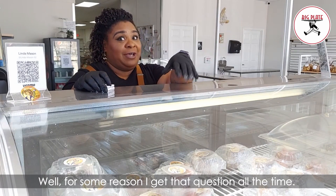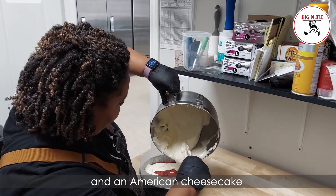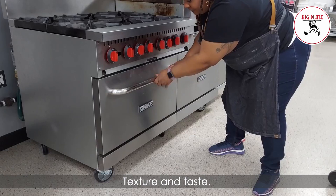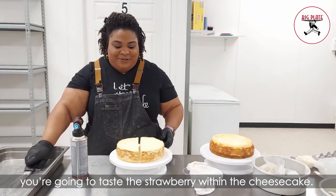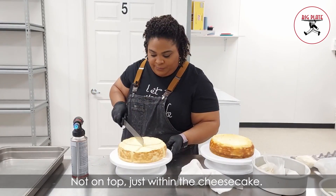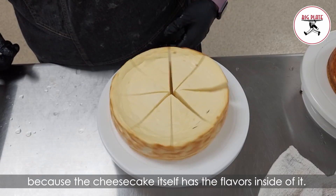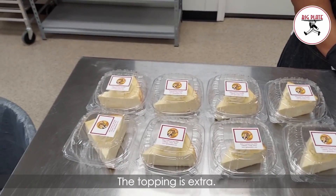For some reason I get that question all the time. The biggest difference between a French and an American cheesecake or a New York style cheesecake is texture and taste. So if you're going to have a strawberry cheesecake, with every bite you take, you're going to taste the strawberry within the cheesecake — not on top, just within the cheesecake. You don't actually need the topping because the cheesecake itself has all the flavors inside of it. The topping is extra.